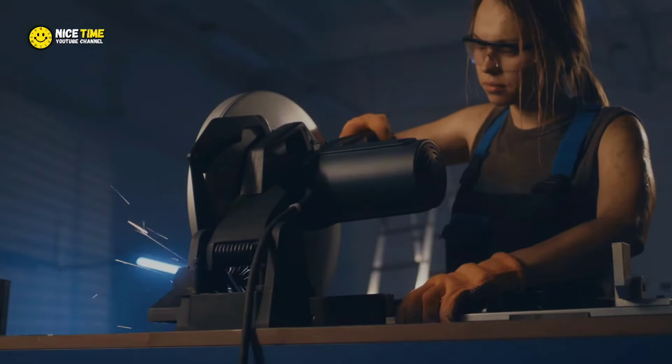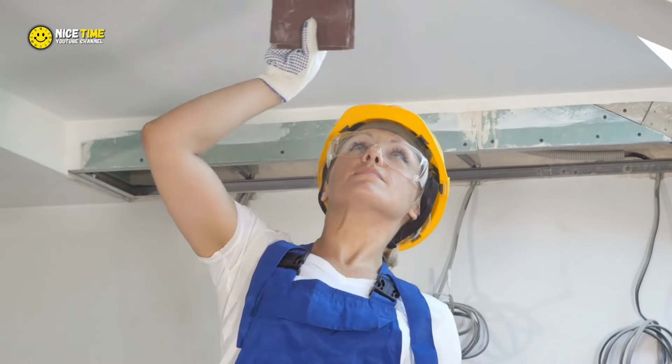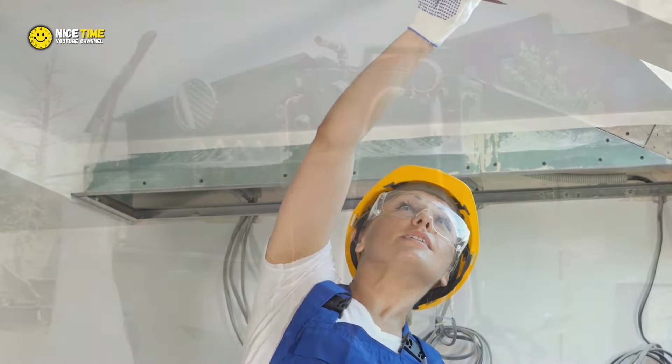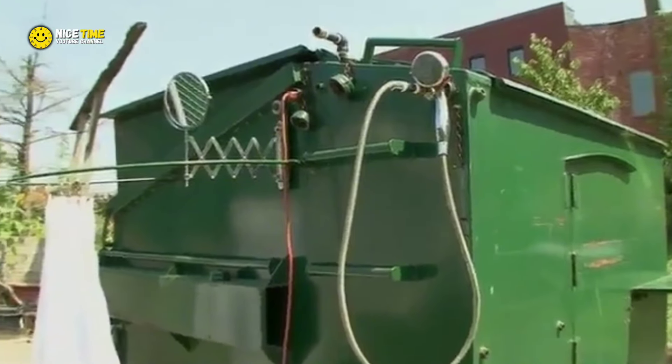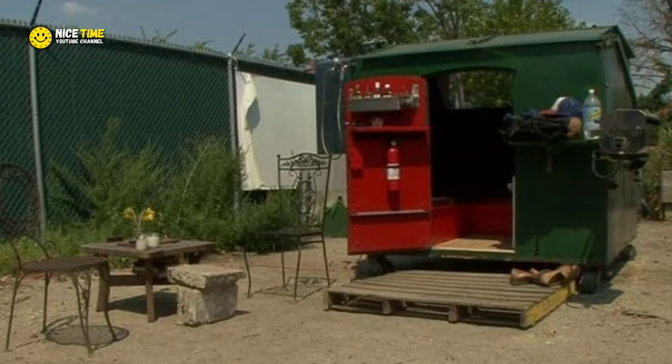In her mind, that dumpster was more than just a discarded container. It was the canvas for something extraordinary. With a lot of hard work and a sprinkle of creativity, Emma got to work, transforming this piece of urban debris into a livable, comfortable tiny home. Now it's no longer a relic of the past, but a symbol of what's possible when you combine innovation with compassion.